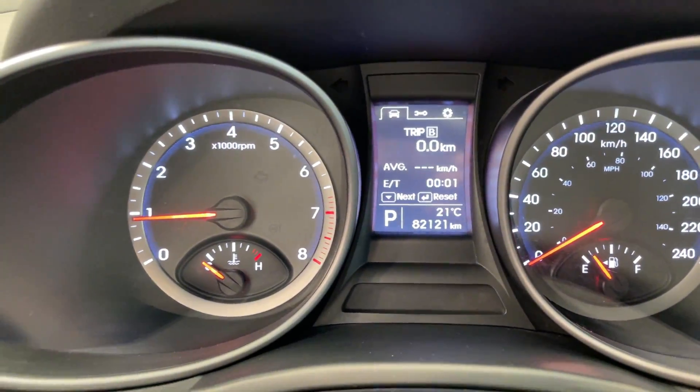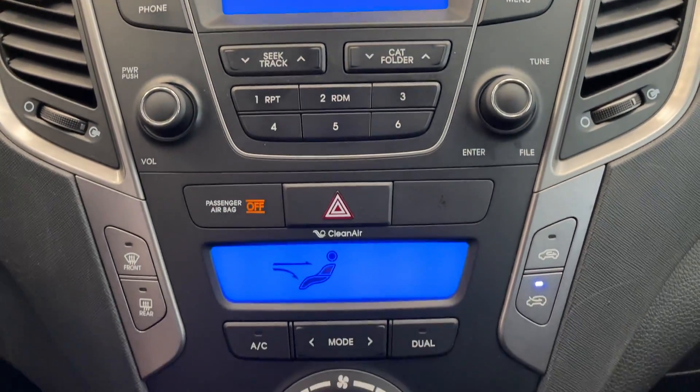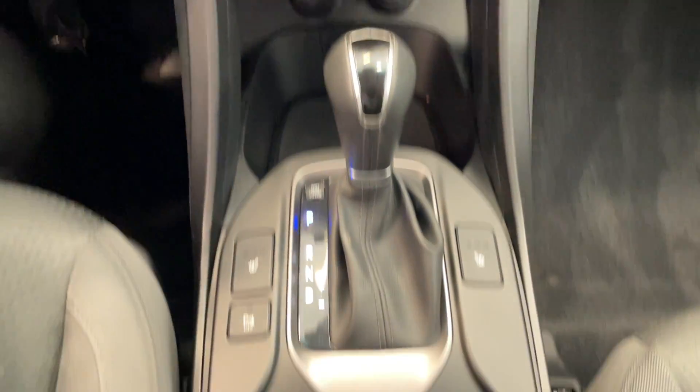This vehicle only has 82,000 kilometers. Got all your controls there — easy to use, very intuitive. And then a quick look at the rear seating.